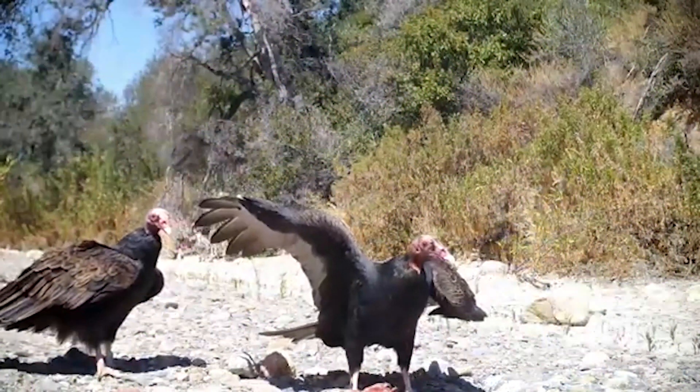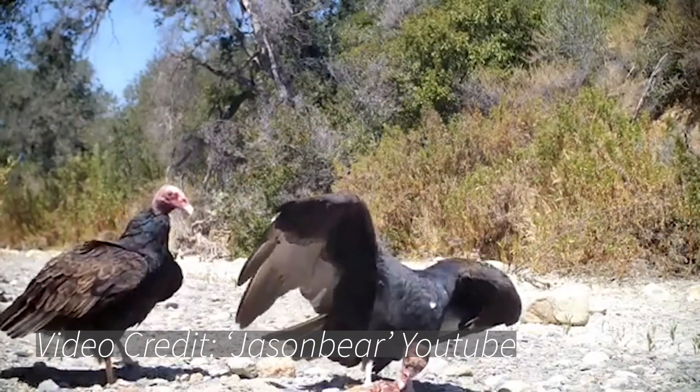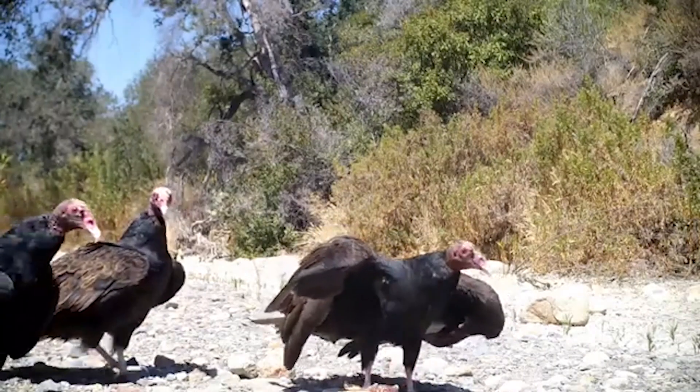By consuming carrion, these birds recycle critical nutrients back into the ecosystem, where they can be used by organisms such as plants and bacteria. Vultures are also capable of cleaning up a carcass faster than any other scavenger, reducing the likelihood of diseases being spread throughout the ecosystem.